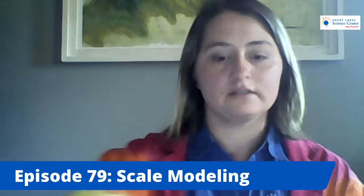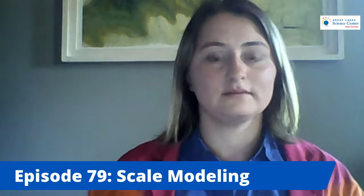Does anybody have any questions about scale modeling? Yeah, you can use crayons to color yours. I use markers and I just had fun with it.